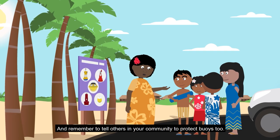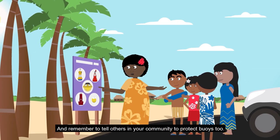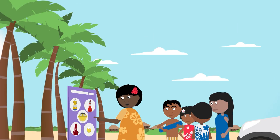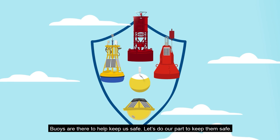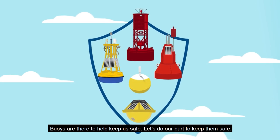And remember to tell others in your community to protect buoys too. Buoys are there to help keep us safe. Let's do our part to keep them safe.